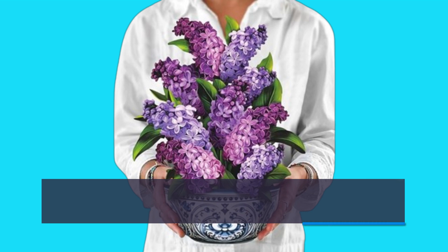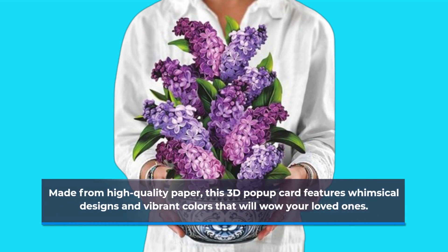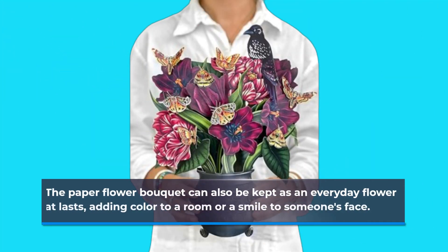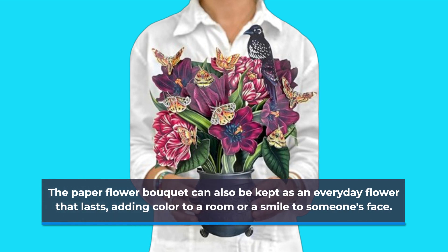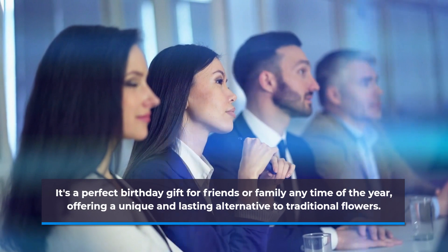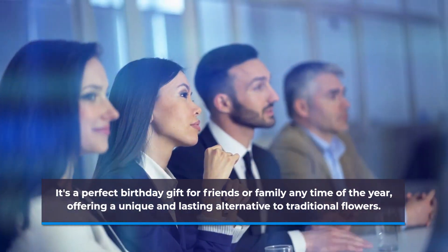Made from high quality paper, this 3D pop-up card features whimsical designs and vibrant colors that will wow your loved ones. The paper flower bouquet can also be kept as an everyday flower that lasts, adding color to a room or a smile to someone's face. It's a perfect birthday gift for friends or family any time of the year, offering a unique and lasting alternative to traditional flowers.